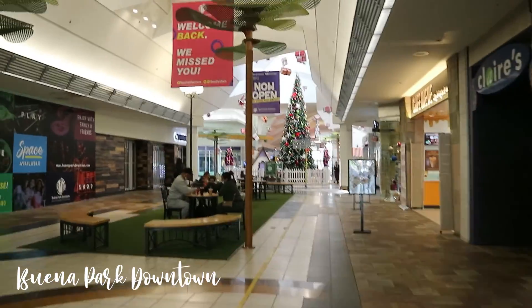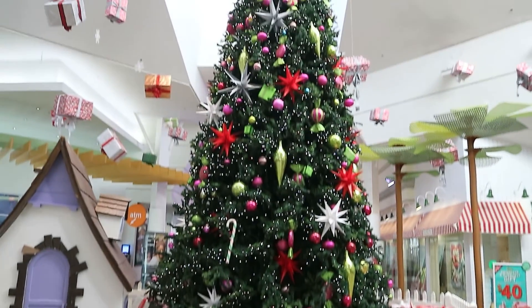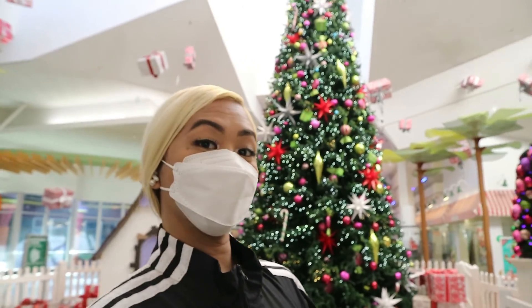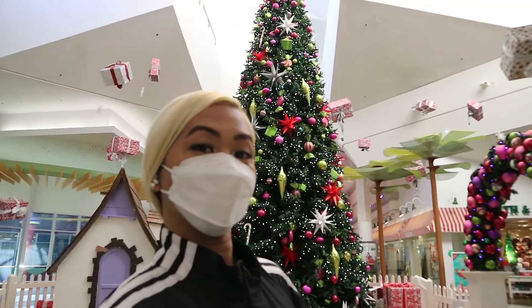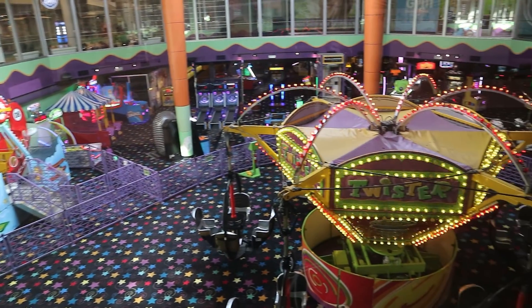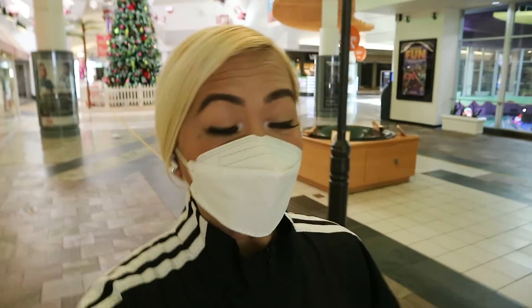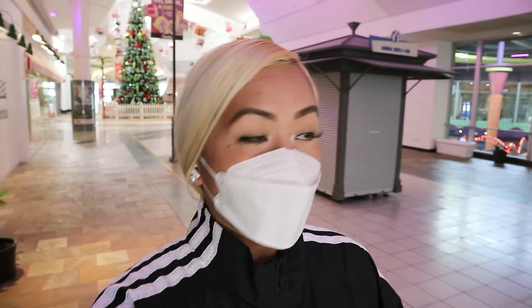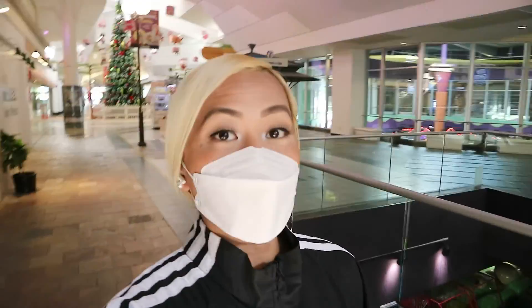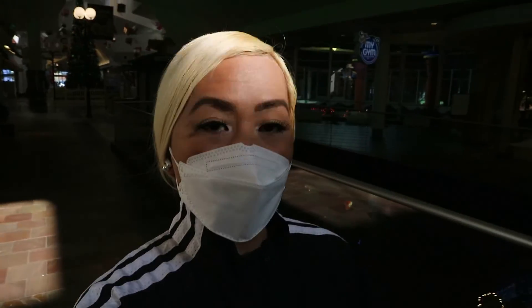And we're here inside Buena Park Mall. I used to spend a lot of time here several years ago — whenever I didn't have anything to do, I'd always come here and check out the shops. But now, obviously, not a lot of people inside because of COVID-19. We are going to the Krikorian Theater to see if we can get tickets for Spider-Man No Way Home.